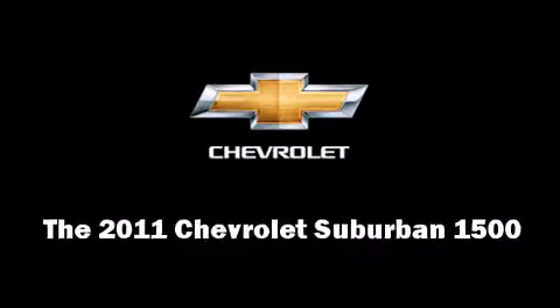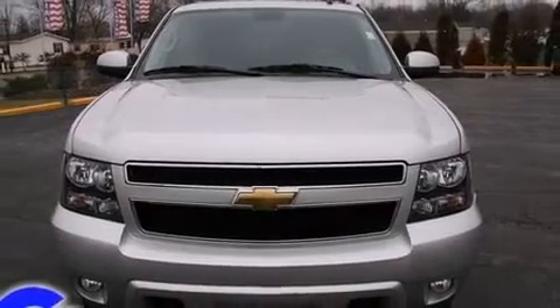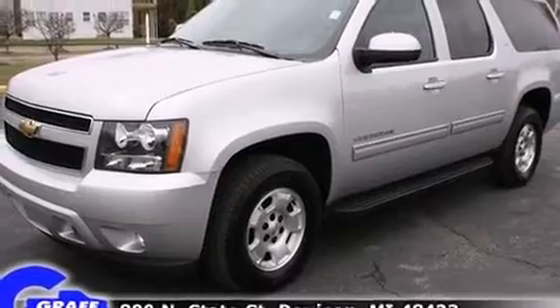The 2011 Chevrolet Suburban 1500. It features four-wheel drive capabilities, a durable automatic transmission, and a powerful eight-cylinder engine.